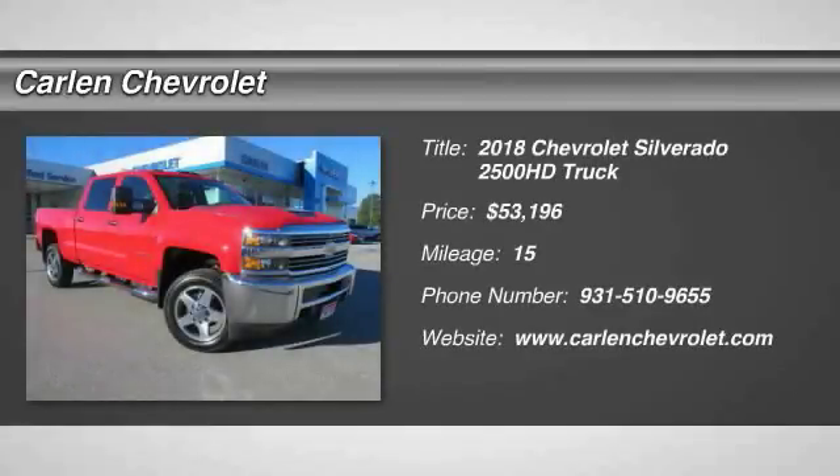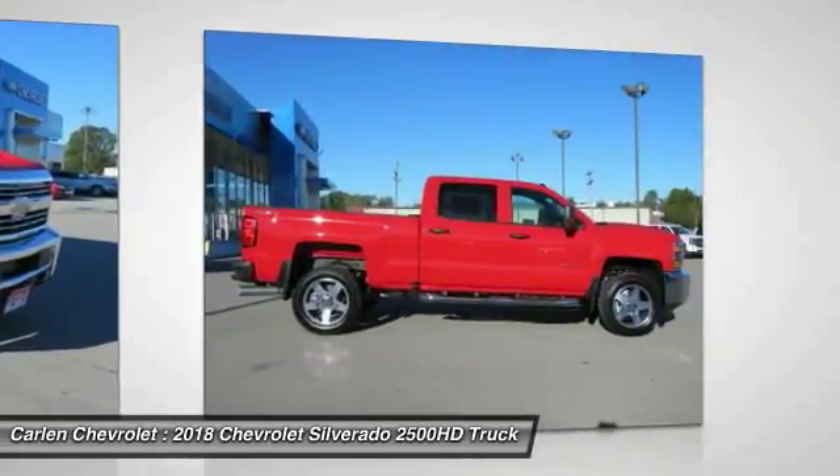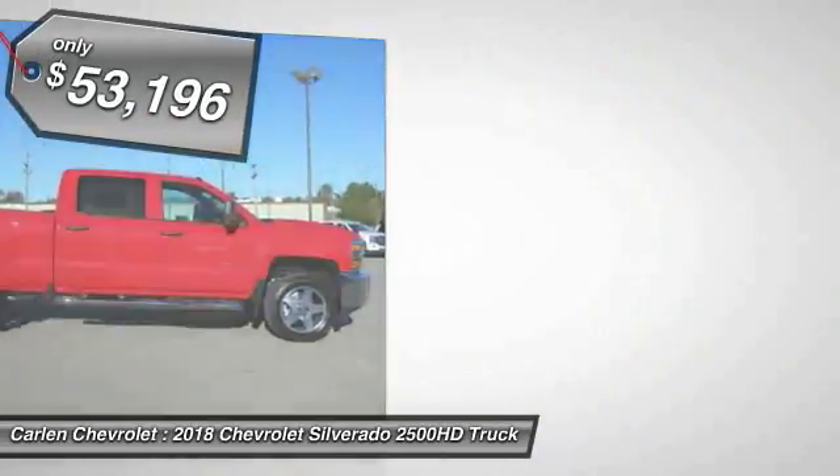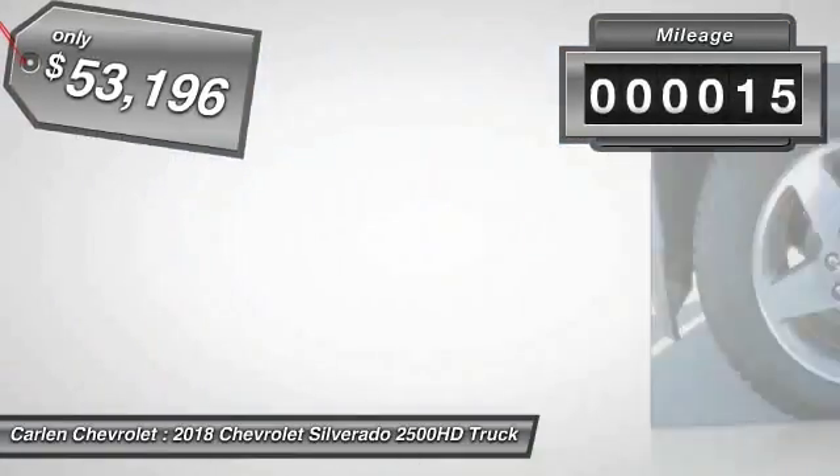We are pleased to show you the 2018 Silverado 2500 HD. This pickup truck pulls unlike any other and is priced below $55,000. This vehicle has less than 100 miles.